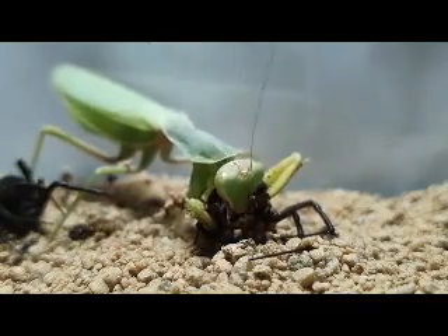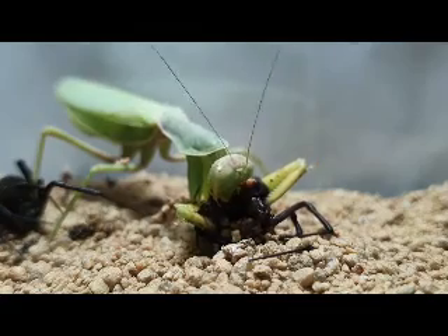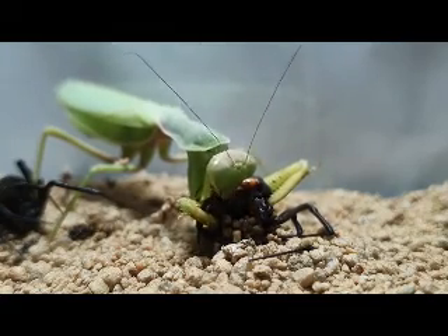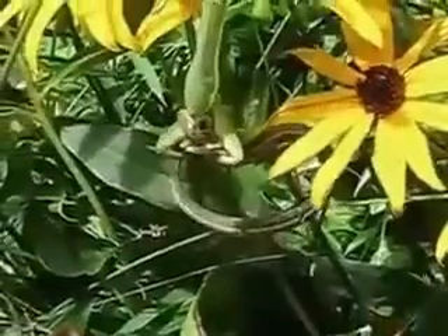Preying mantises are also known for their ability to camouflage themselves to blend in with their surroundings. This allows them to remain hidden and ambush prey more effectively. Some species of preying mantis have even been observed using their camouflage to mimic flowers or leaves, luring in unsuspecting prey.